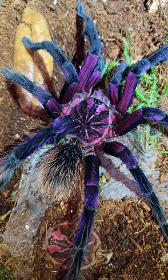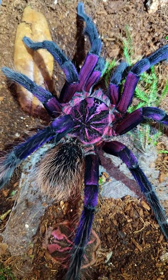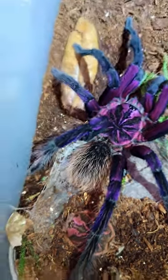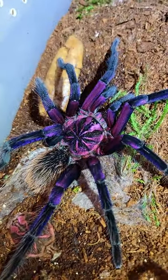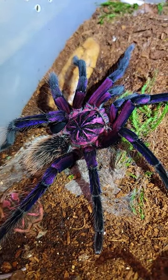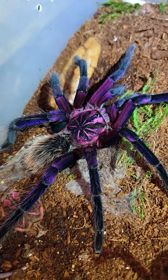I know folks love their blue spiders — I love blue spiders too, don't get me wrong. However, there are plenty of species out there sporting blue, but there just aren't as many sporting those vibrant purples. So I'm extra enamored with any purple spider I may get, and that kind of lessens the blow of getting a male, because this guy's a looker.